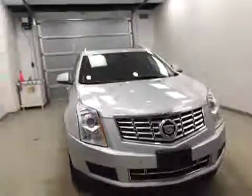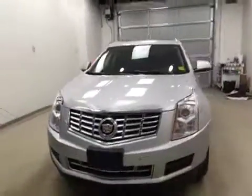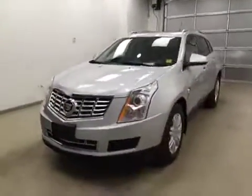Once again, this is stock number 138164 on a 2013 Cadillac SRX, all-wheel drive, and our exterior color today is silver.